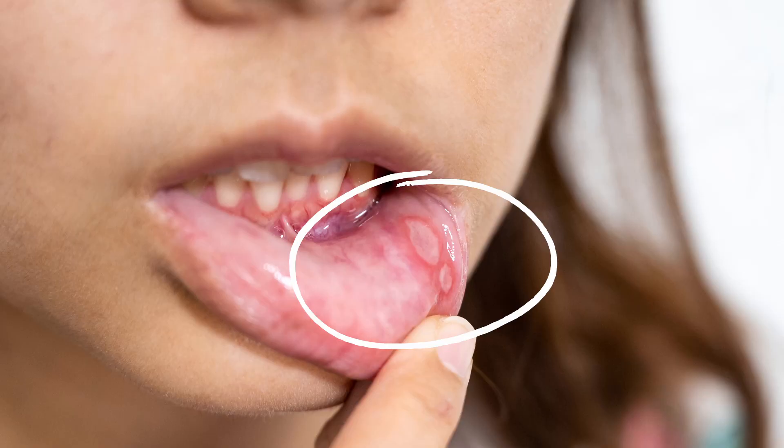Canker sores! If you get painful recurrent sores in your mouth, you could have canker sores. This video is all about how to prevent and treat them.